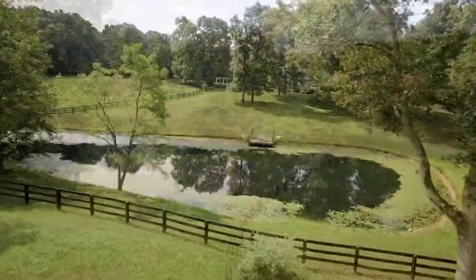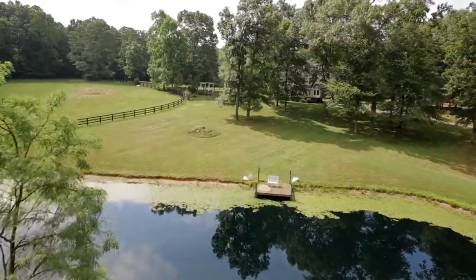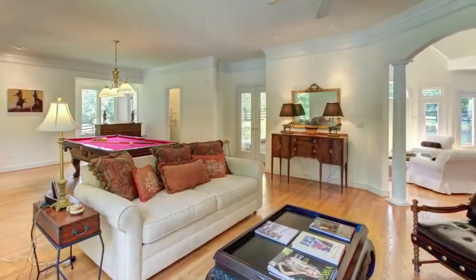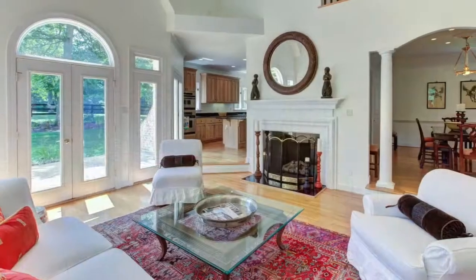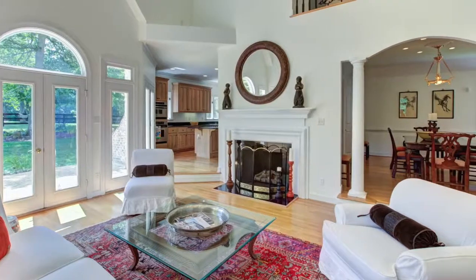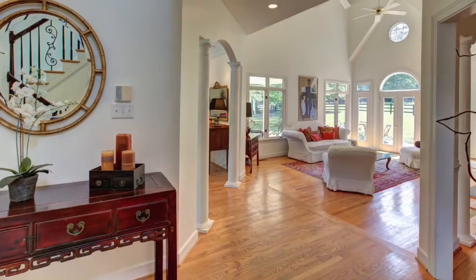You'll enjoy fishing in the pond or just relaxing and reading on the bench. The freshly painted home is appointed with nine-foot ceilings, hardwood floors, and floor-to-ceiling windows that flood the rooms with light.